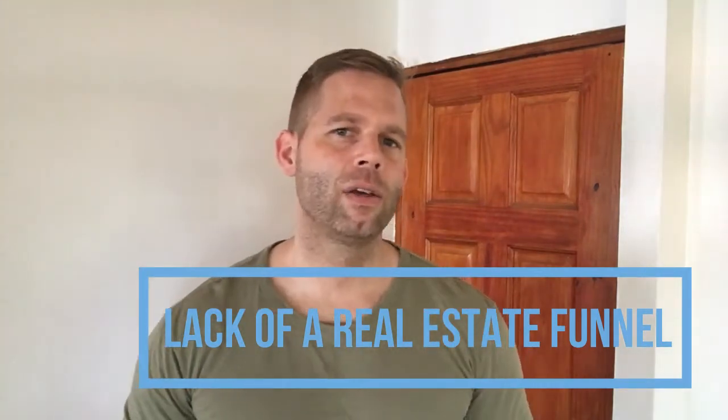A similar situation is likely true in the real estate industry. Many know the money is in a list or generated leads, but don't actually do much with their collected leads and are not following up enough. A lot of this comes from not finding the right strategy, lacking structure or a system to generate leads, and not being able to measure lead generation results.